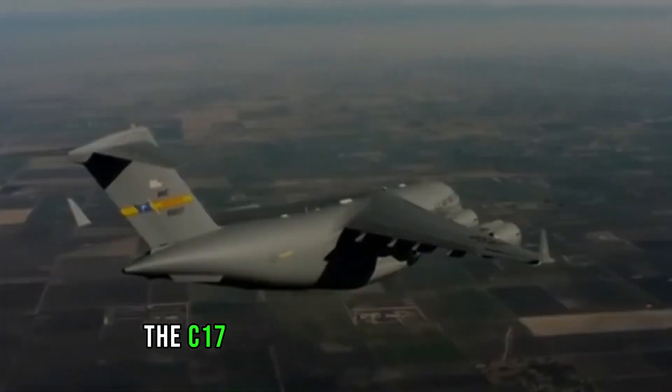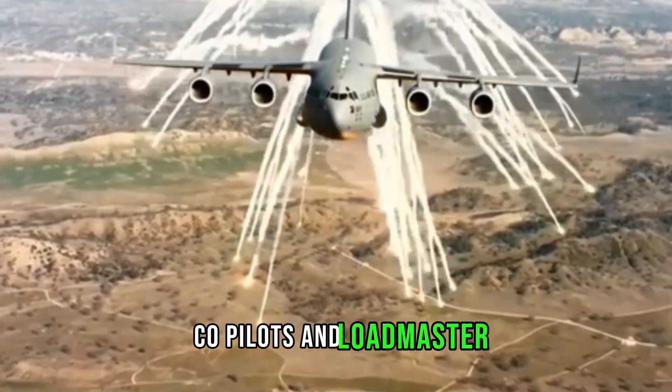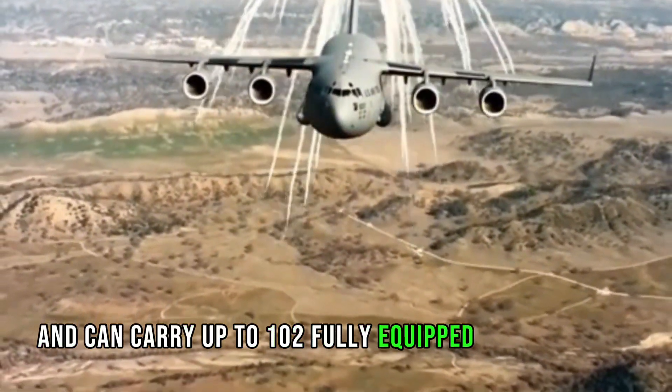The C-17 has a crew of three — pilots, co-pilots, and a loadmaster — and can carry up to 100 fully equipped paratroopers.